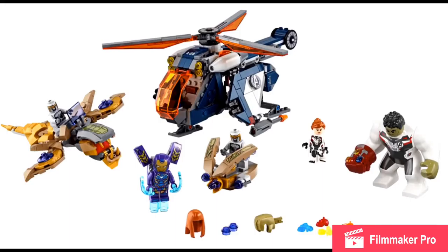Why is Black Widow in this set? I'm fine with getting another Black Widow, but why is she wearing a quantum realm suit? She shouldn't even be in this battle because she died before this, and this was the perfect opportunity to include Ronin. Overall, I don't like it, but I have to get it for Rescue and the Gauntlet.